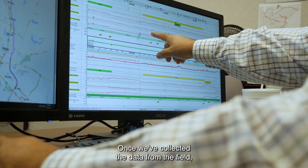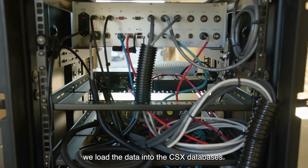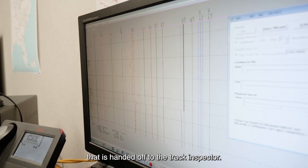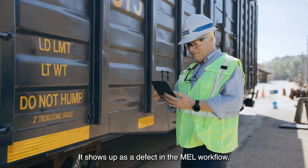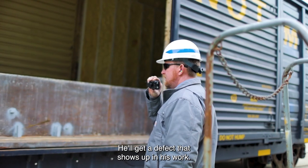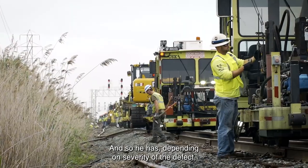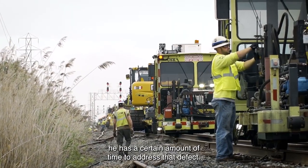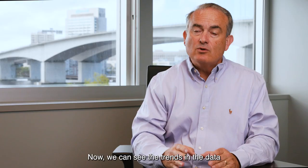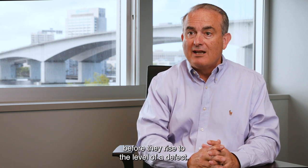Once we've collected the data from the field, we load the data into the CSX databases. Right now, if it detects a defect, that is handed off to the track inspector. It shows up as a defect in the MEL workflow, which is the field inspection software. He'll get a defect that shows up in his work, and depending on severity of the defect, he has a certain amount of time to address that defect. Now we can see the trends in the data and go out and fix things before they rise to the level of a defect.